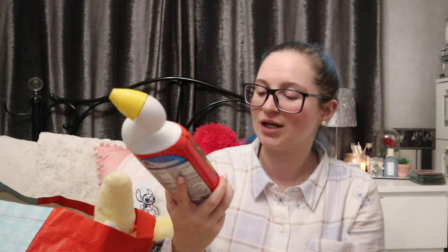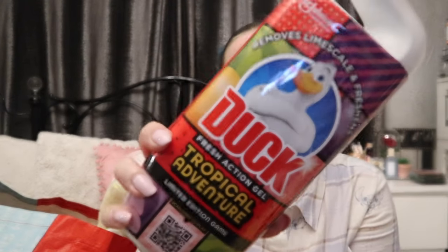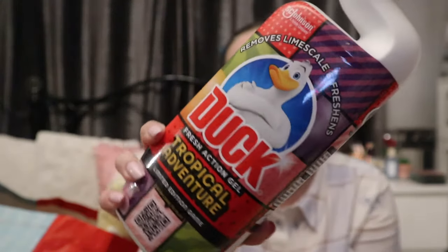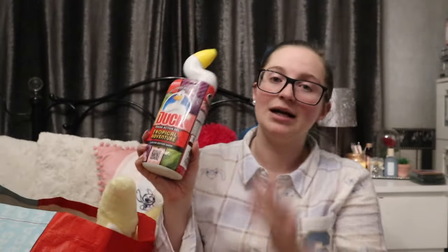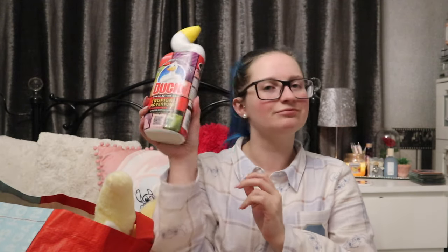I normally get told off for picking this up, but it was actually on the list! This is the Duck Limited Edition Game of Tropical Adventure Fresh Action Gel, 99p. I didn't pick up any of the rim blockers because they didn't have any in normal scents — they were all deep blues and I want yellows and pinks. But this Duck can come home with me without getting me in trouble for once because mama actually asked for it!